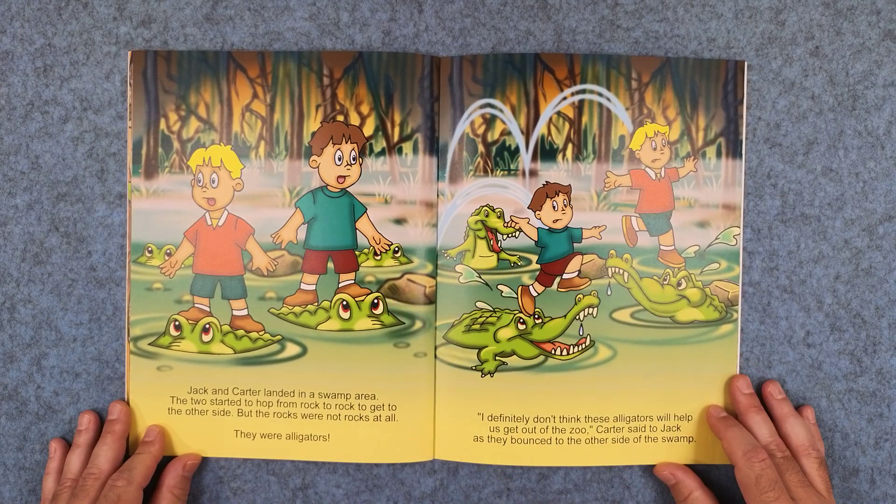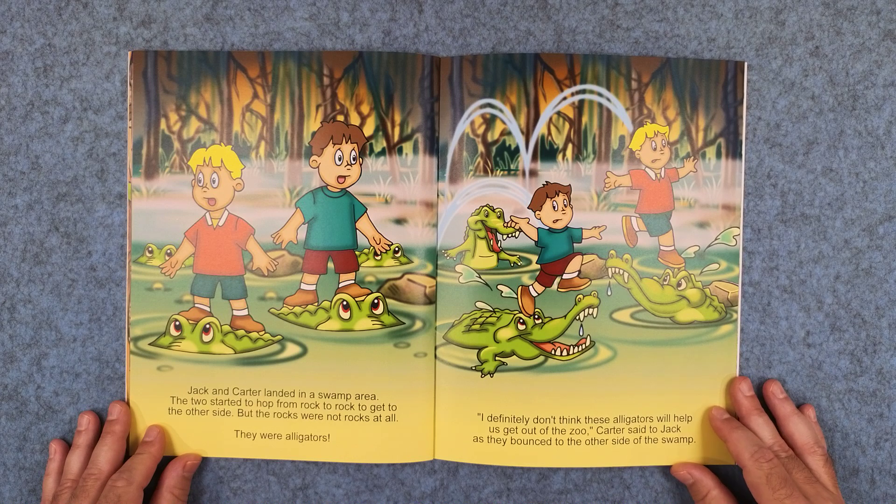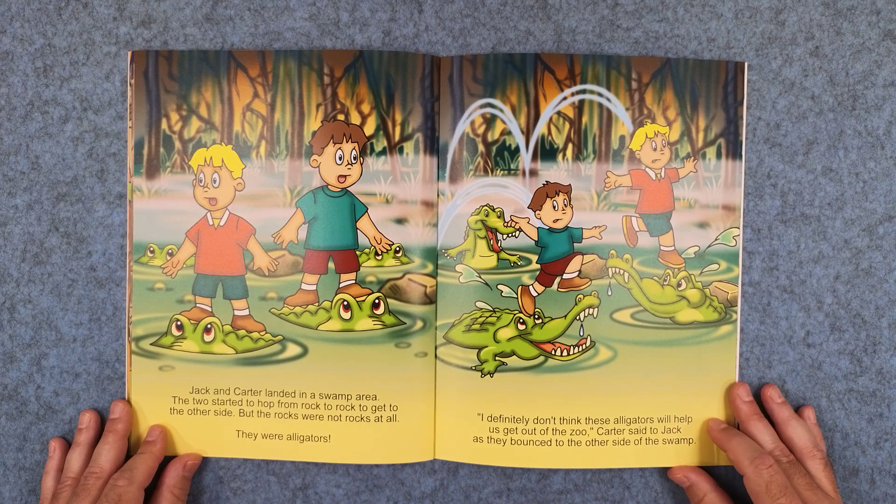Jack and Carter landed in a swamp area. The two started to hop from rock to rock to get to the other side, but the rocks were not rocks at all. They were alligators. I definitely don't think these alligators will help us get out of the zoo, Carter said to Jack as they bounced to the other side of the swamp.